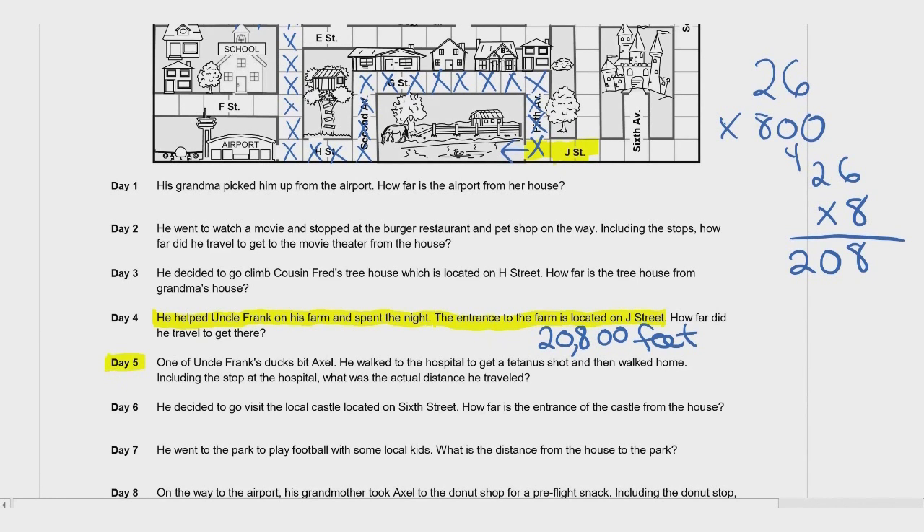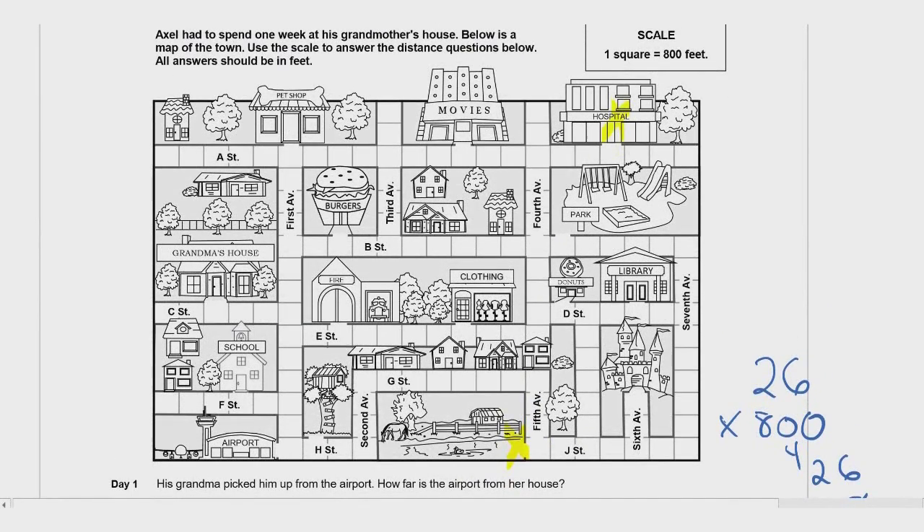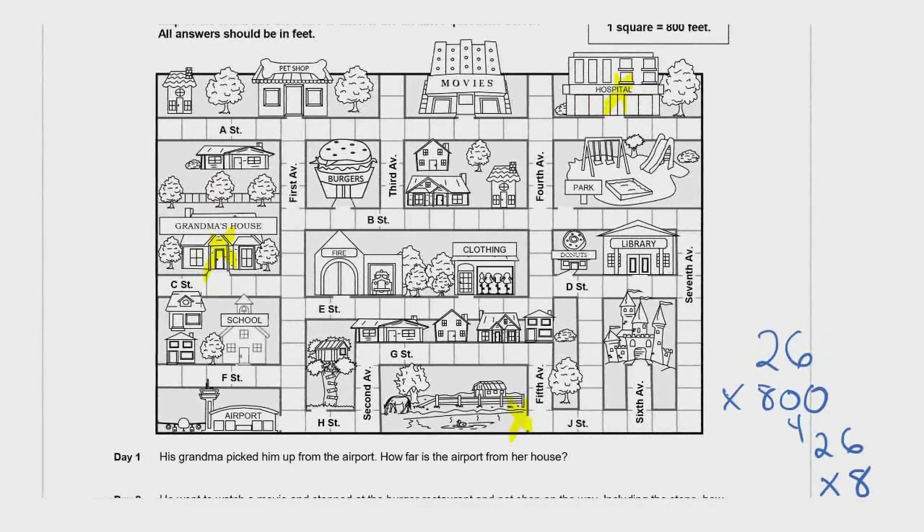Day 5: One of Uncle Frank's ducks bit Axel — those killer ducks! He walked to the hospital to get a tetanus shot and then walked home. A tetanus shot is so he doesn't get an infection. Including the stop at the hospital, what was the actual distance he traveled? We leave from the farm, walk to the hospital, and then walk back to grandma's house — we count all those squares.